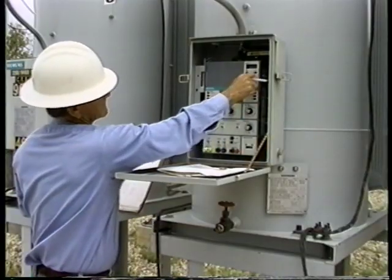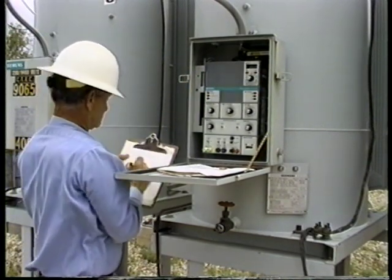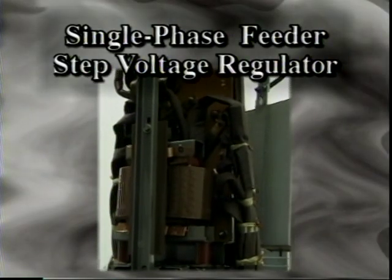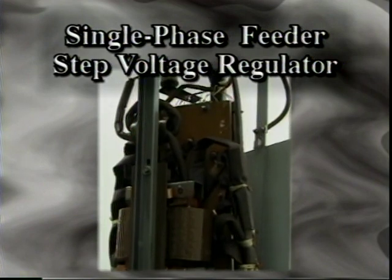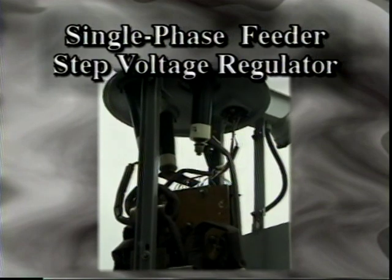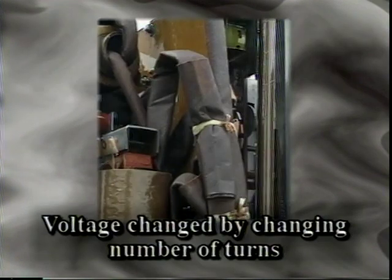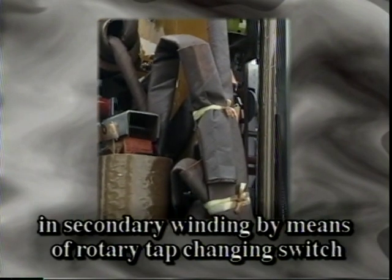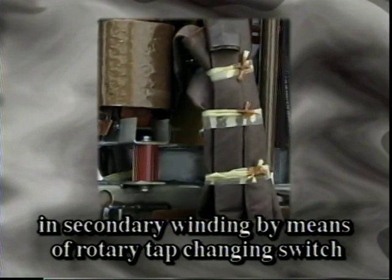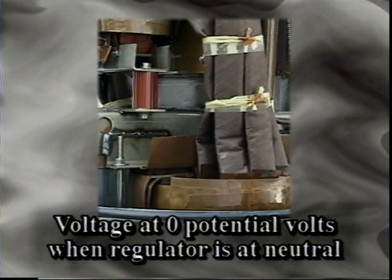Step voltage regulators are used to adjust the primary voltage in order to keep the customer's service at the voltage desired. Demands for dependable, consistent voltage have renewed the interest in voltage regulators and varying configurations. The single-phase feeder step voltage regulator is essentially an autotransformer, having the line-loaded secondary winding connected in series with the line, and a range so that the number of turns can be varied. The voltage is changed by changing the number of turns in the secondary winding by means of a tap-changer switch.